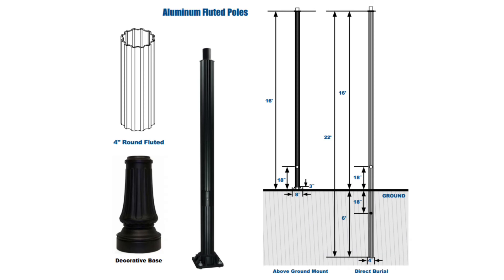Next let's take a look at our 4-inch fluted decorative poles. These poles are built from extruded fluted aluminum tubing. Height options are available in 16 feet with a die-cast aluminum base, or 22-foot direct burial designed to have 6 feet below grade and 16 feet above grade with easy hand hole access.